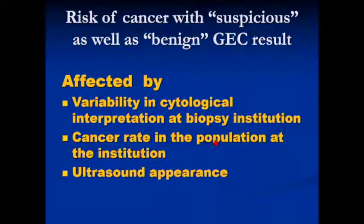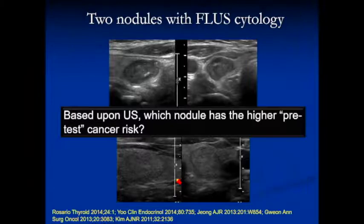Why is this? These genetic tests are modifiers — the cytology drives the result. Within a cytologic category, risk is influenced by your cytologist at your institution, the cancer rate in your specific patient population, and other factors. Some clinicians say it's always a 5% negative predictive value, and that's not true — that was true for the whole cohort in the New England Journal with their cancer prevalence and their cytologist.